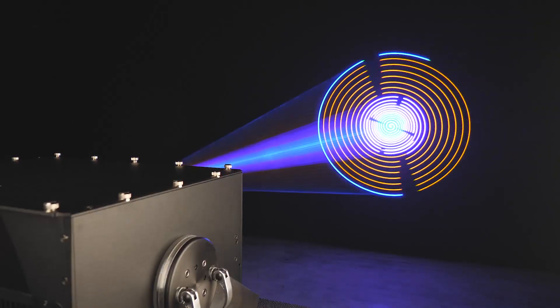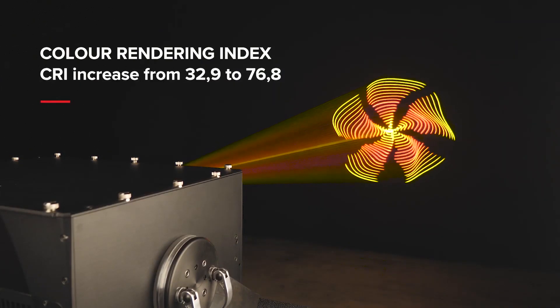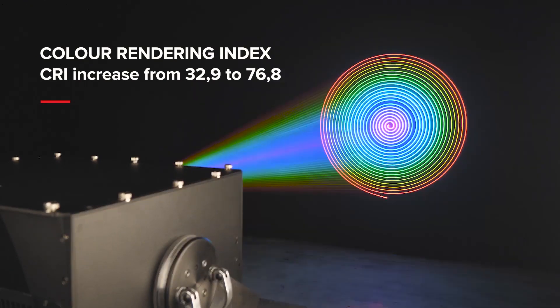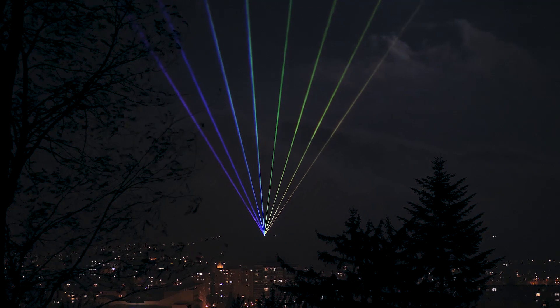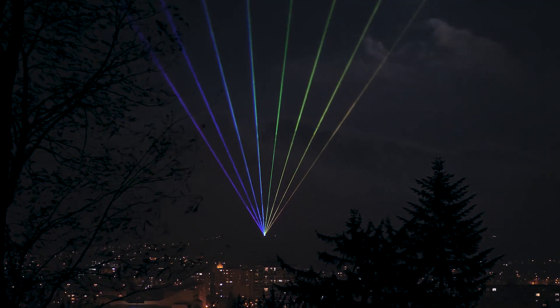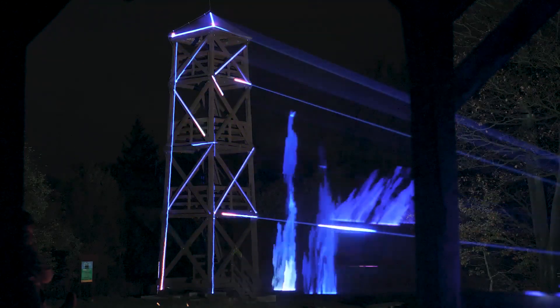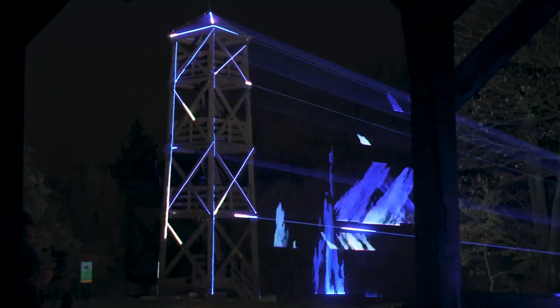Last but not least is the difference in the range of colors and their intensity that the addition of 577nm yellow offers. It is pretty normal that in a standard RGB laser system, the number of colors in the yellow-orange range is somehow limited. Being able to use pure yellow when creating such colors allows for a significantly broader range of more vivid colors.